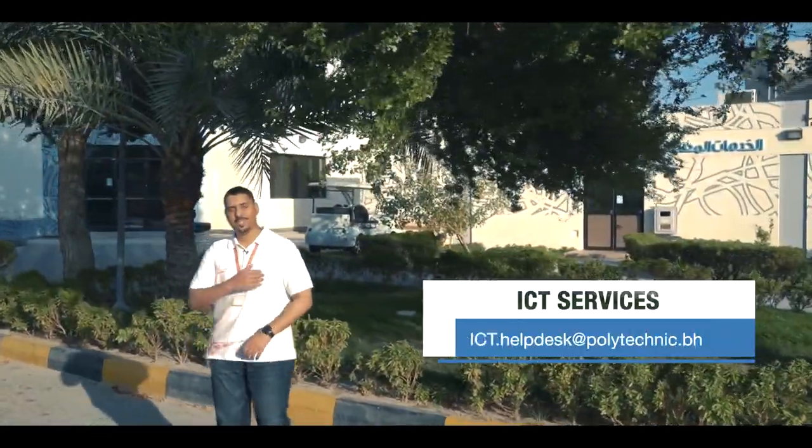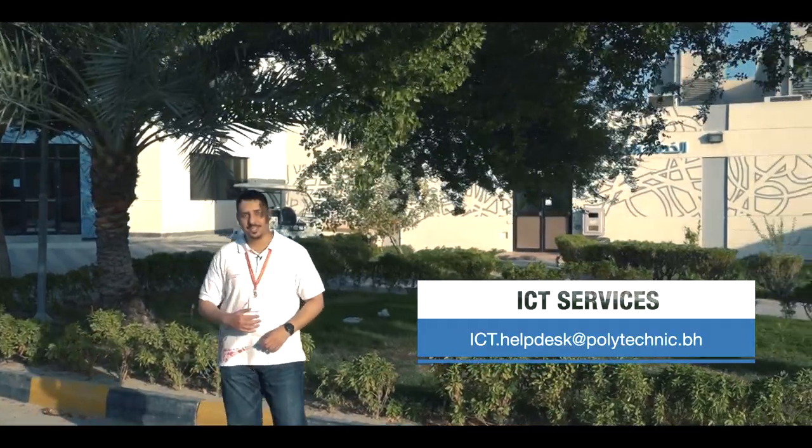Right over here behind me you can find ICT services. They can assist you with any sort of technical issues, from Wi-Fi to computer problems or login issues. So be sure to get in touch with them and they will definitely sort your issue out.